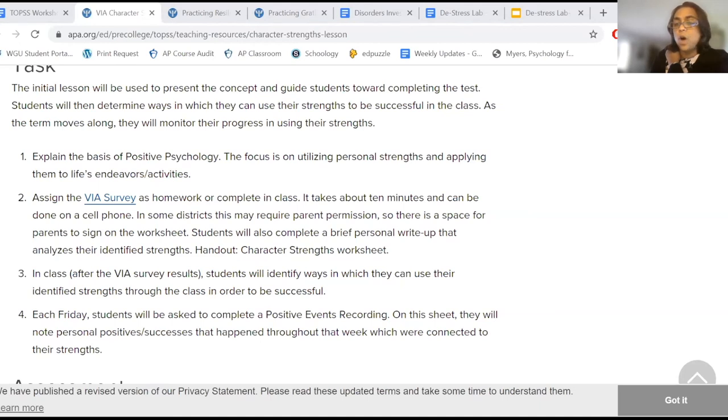I do see my students five days a week and our class periods are 45 minutes. So it's pretty easy for me to do these different positive psychology things pretty regularly and consistently.